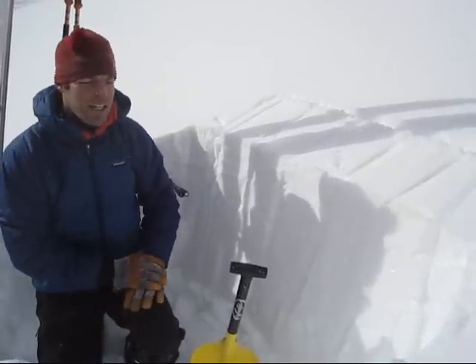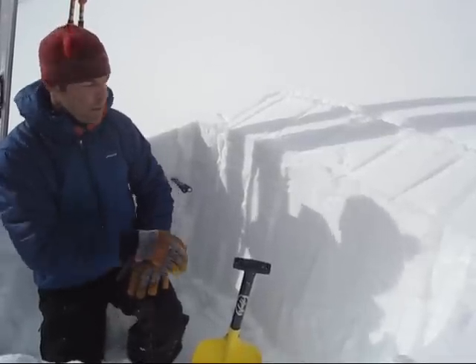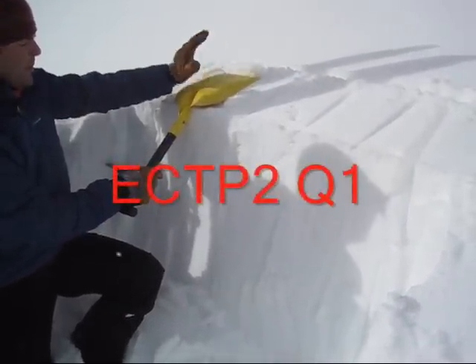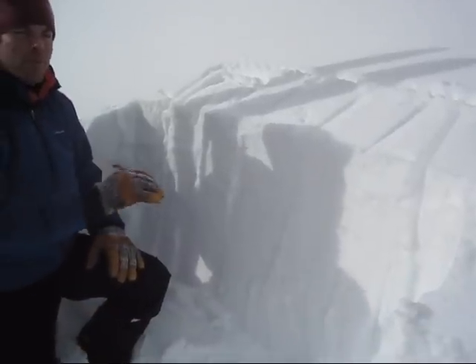We found it on a northeast aspect and we're doing a stability test. We're definitely staying off anything steep. We've got an extended column — tap on and see what happens. Two taps, full propagation.